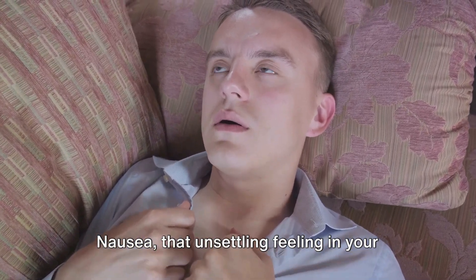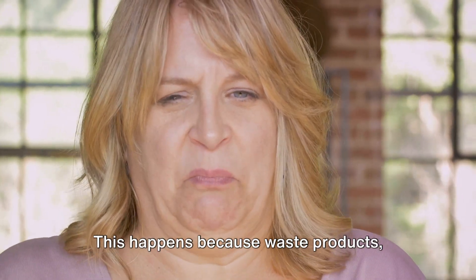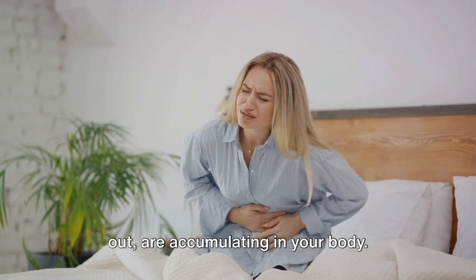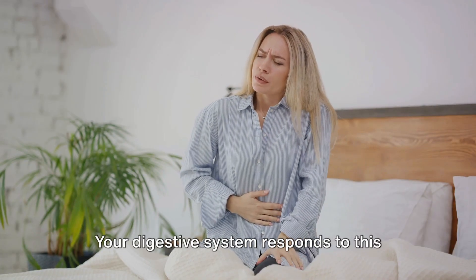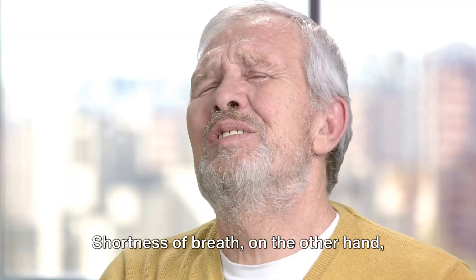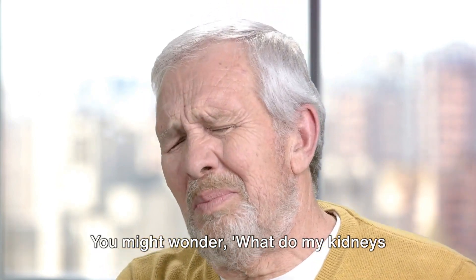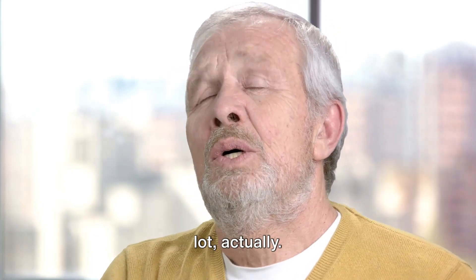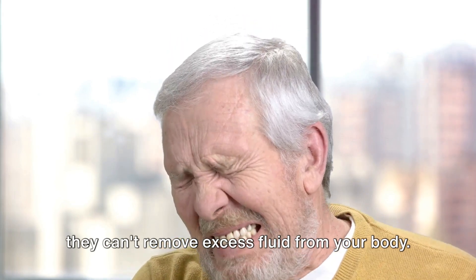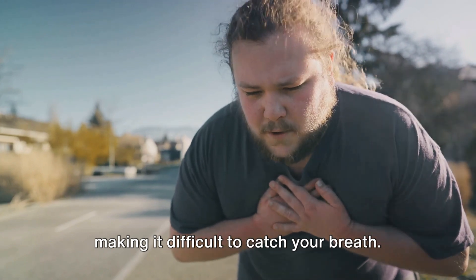Nausea, that unsettling feeling in your stomach, can become a common visitor when your kidneys are failing. This happens because waste products, which your kidneys are supposed to filter out, are accumulating in your body. Your digestive system responds to this buildup with feelings of nausea or even vomiting. Shortness of breath can be a bit unexpected — you might wonder what your kidneys have to do with your breathing. Quite a lot, actually. When kidneys aren't functioning properly, they can't remove excess fluid from your body, and this fluid can build up in your lungs, making it difficult to catch your breath.